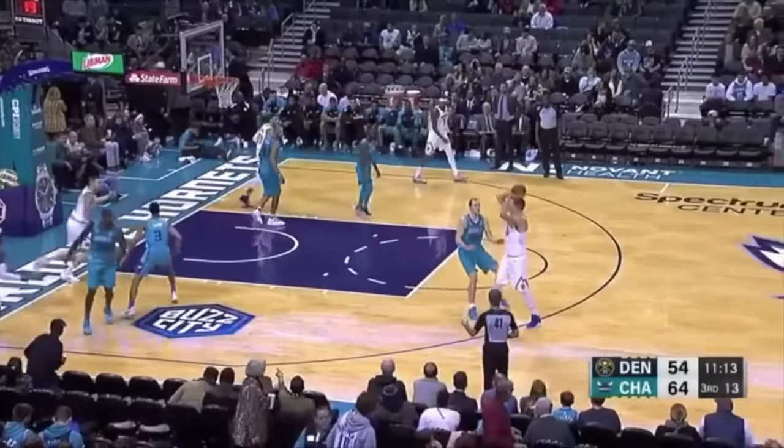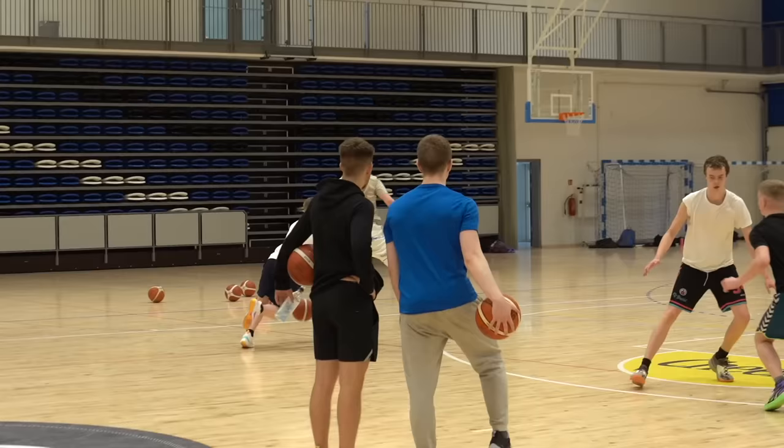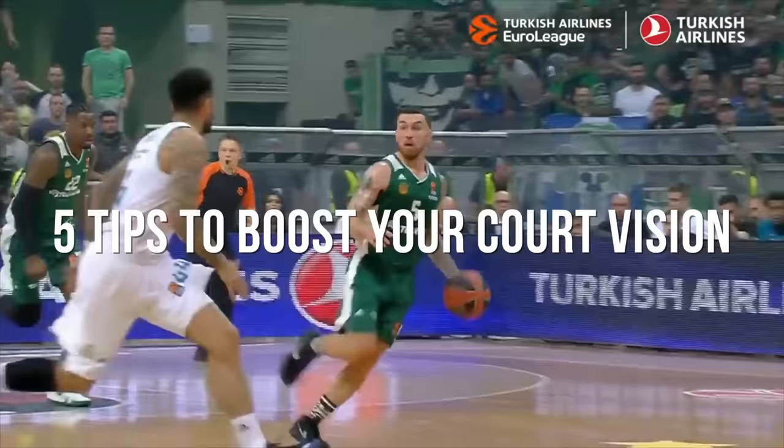To me, passing and court vision has always been one of the toughest skills to train. The game moves so fast, there's so much going on, you're pretty much relying on other players as well. A lot of the time it just happens and you have to understand the patterns in the game.